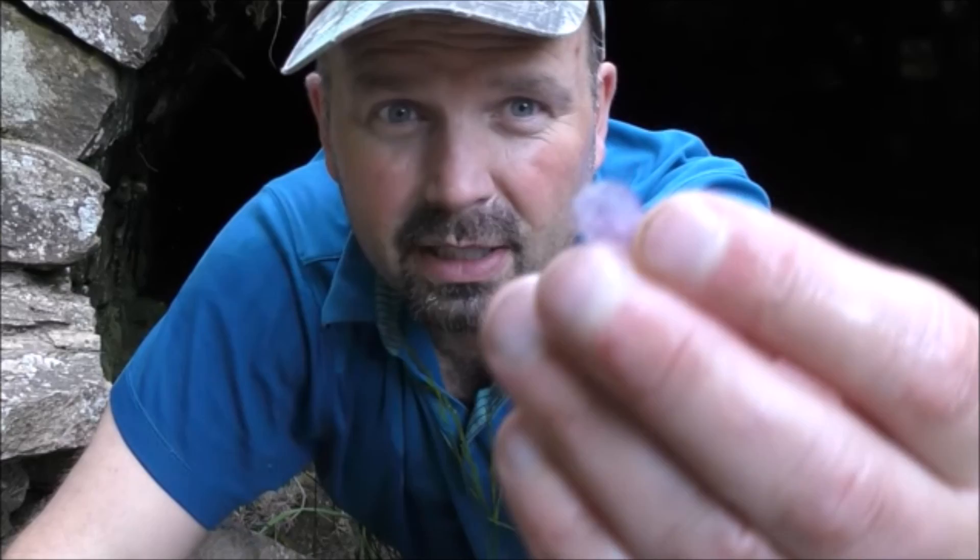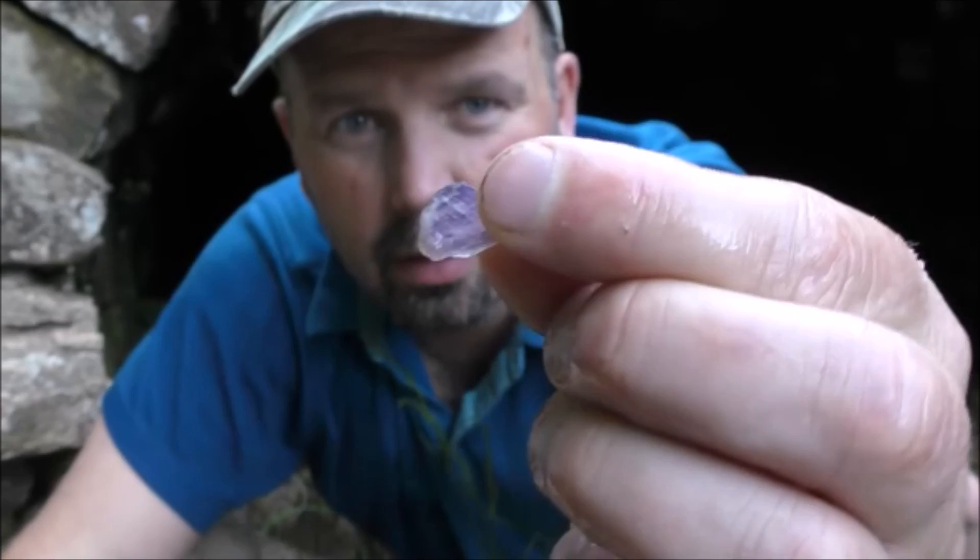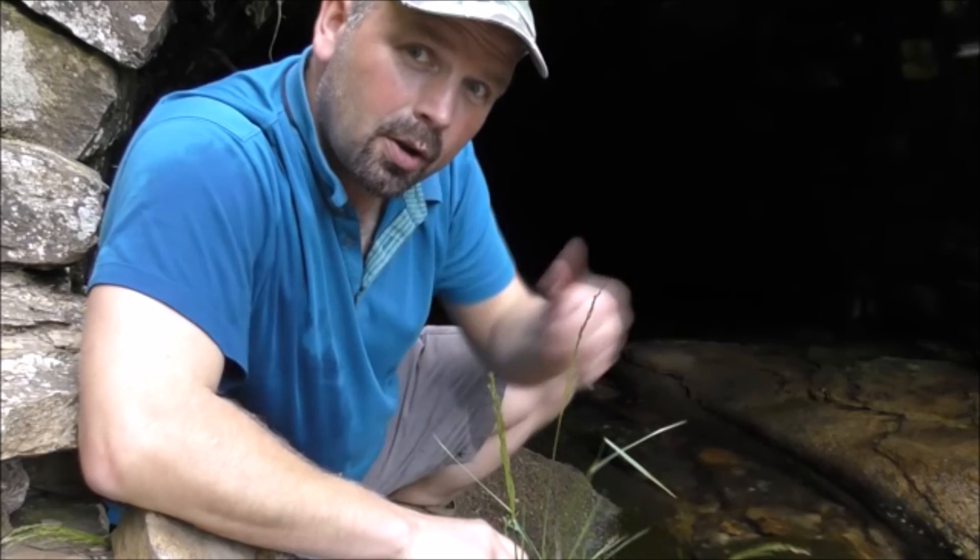And one of the good things about crawling around down in this sort of area is you sometimes find some nice little bits of spar - look at that. Not very purple, but you sometimes get ones that are really really purple. You get white bits of quartz and all sorts of lovely crystals in here. They take some finding but they are there.